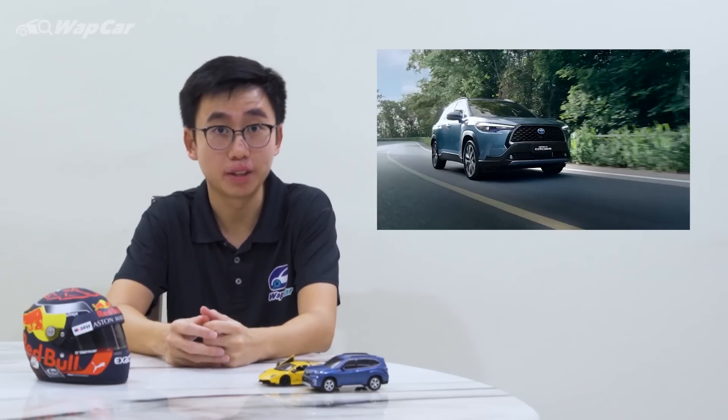The Corolla Cross rides on the TNGA platform, just like the Corolla Altis and CH-R, but with a twist. The rear suspension on the Corolla Cross uses a torsion beam instead of the more complex double wishbone setup. The reason being, torsion beam is more cost-effective and it allows for better packaging. To consumers, it means you get a cheaper car and you get bigger boot space — both of which are essential if Toyota wants to dethrone the Honda HR-V.